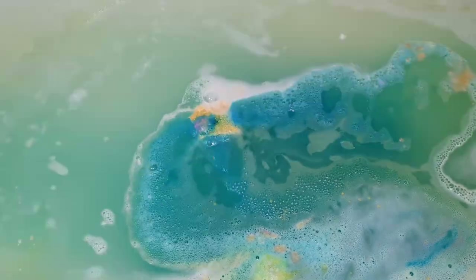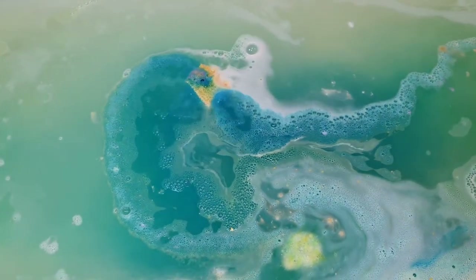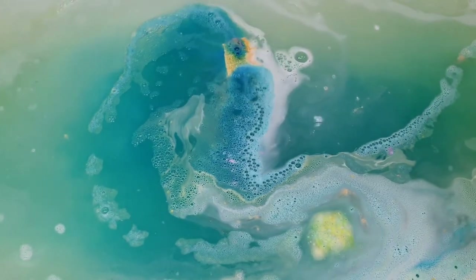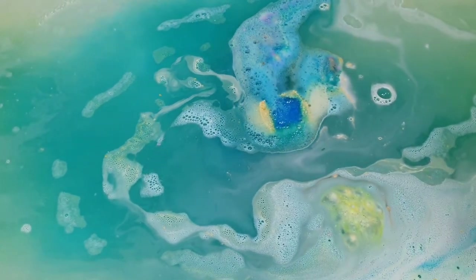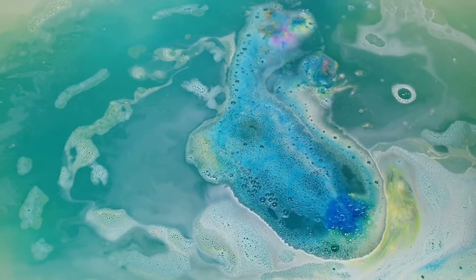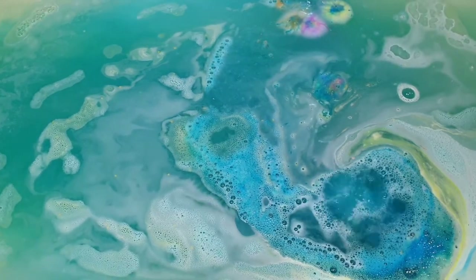The bath bomb itself was actually quite a quick fizzer, but it gave us some gorgeous bath art. I forgot about the little stars that come out of it — oh my gosh, they are so cute! I actually got a decent amount of footage of the little stars at the end with the glittery bath water. I was completely mesmerized; I didn't even want to get out of this bath.